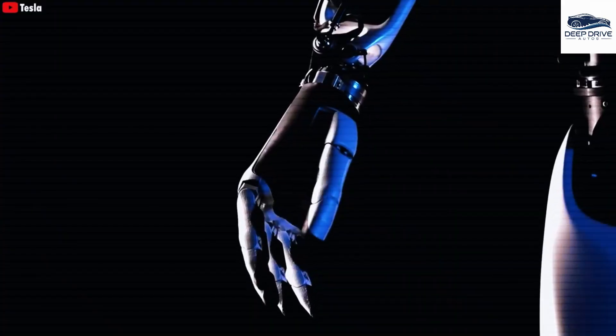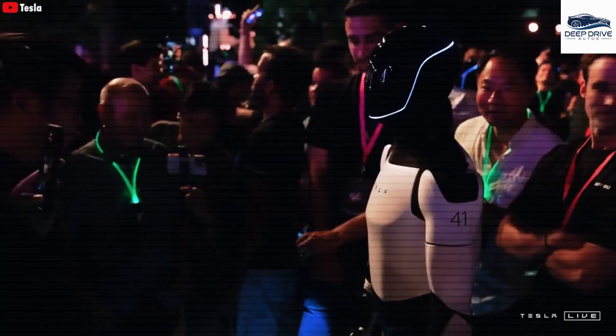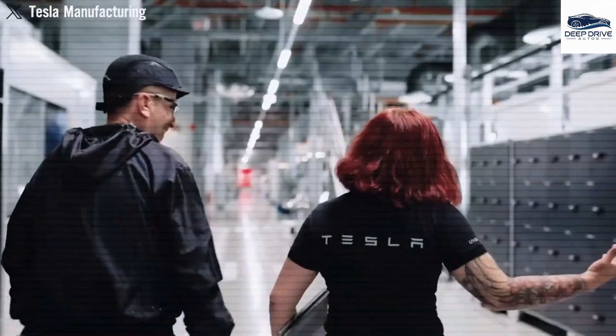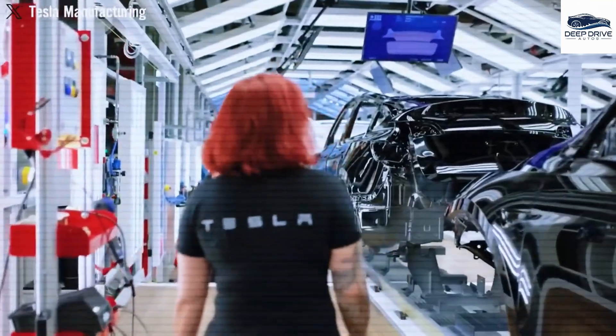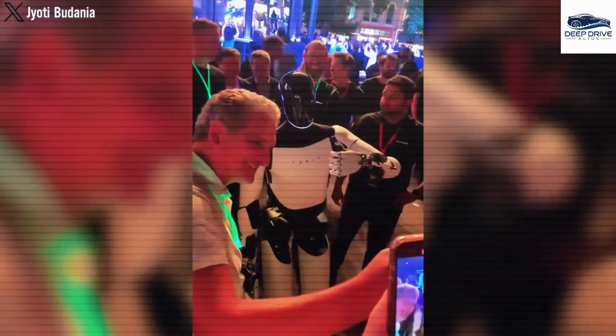Additionally, the Optimus Gen 3 possesses the ability to transport heavy items, such as suitcases or groceries, while effectively minimizing scratches on floors. This feature greatly enhances convenience during daily activities by reducing the physical effort required for lifting by 80%.